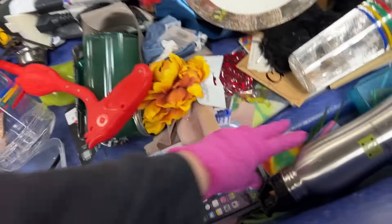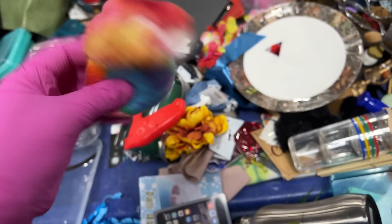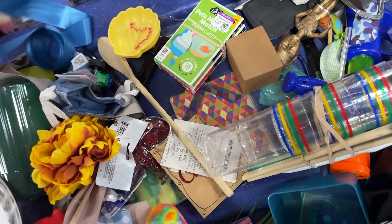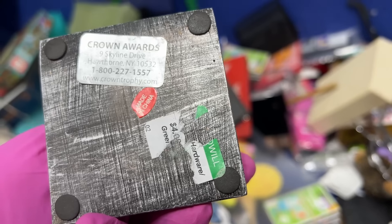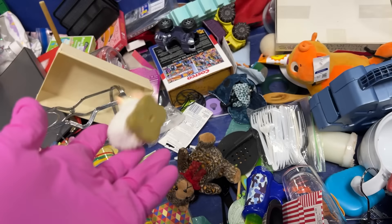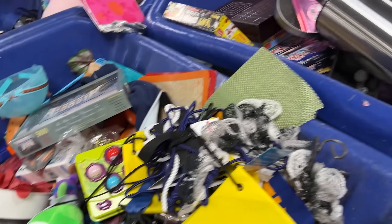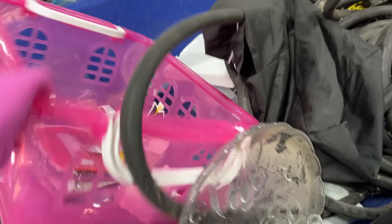I already looked in this bin kind of. What's this? Like a felt weird pirate mushroom or hacky sack? Here's somebody. Crown awards. Looks like a Little People, but it's not. It's kind of a cute basket — pink basket.